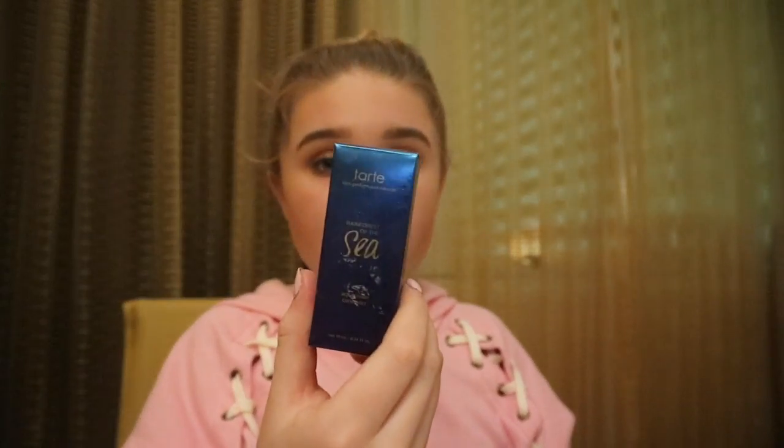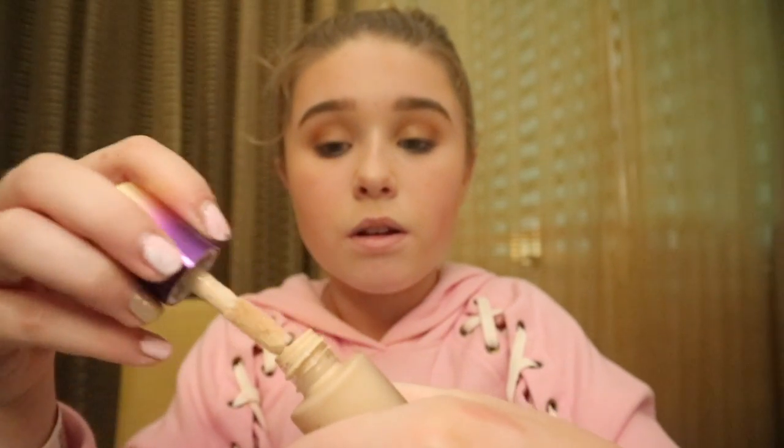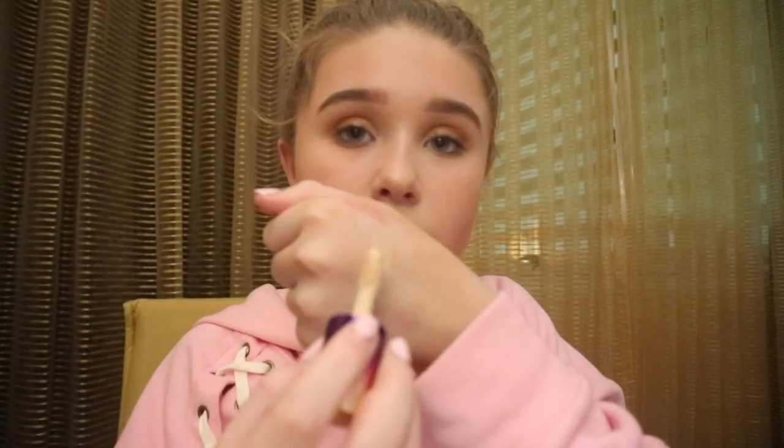The next thing is the Rainforest of the Sea Tarte Concealer in the shade light. I've been looking for the Tarte Concealer but can't find it in any Ultas, so I got this one which is pretty similar. The packaging is so cute — multicolored. It has the same applicator, and I love how it just glides on. My voice always goes on holidays — I'm not even messing!